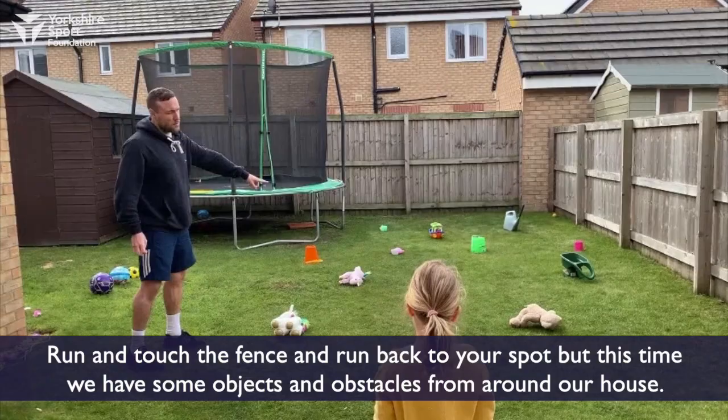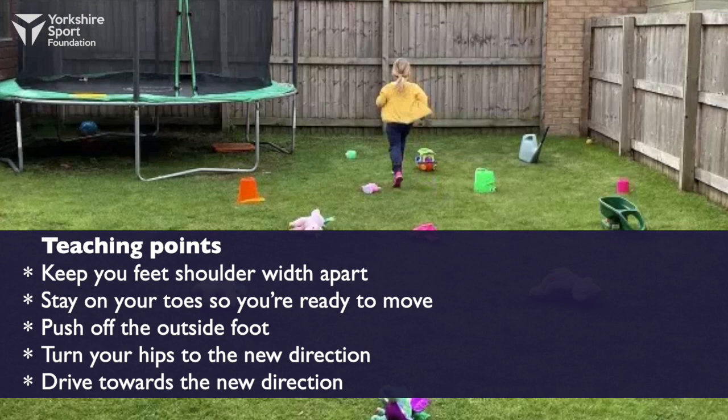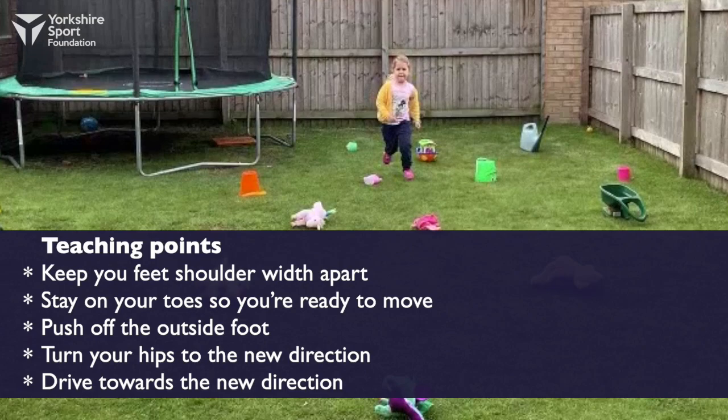Run and touch the fence and run back to your dot, but this time we've got some objects and obstacles in our way from around our house. Keep your feet shoulder width apart, stay on your toes so you're ready to move, push off your outside foot, turn your hips to the new direction and drive forward the way you want to go.